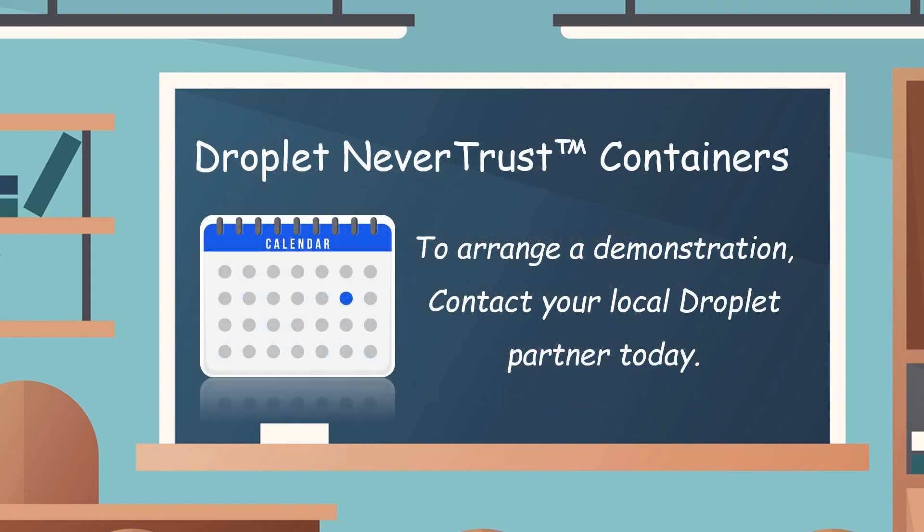If you'd like to find out more about Droplet, reach out to your local Droplet partner and arrange a demonstration. If you enjoyed the video and found it useful, please hit the like button and share with your colleagues. Thanks very much for watching.